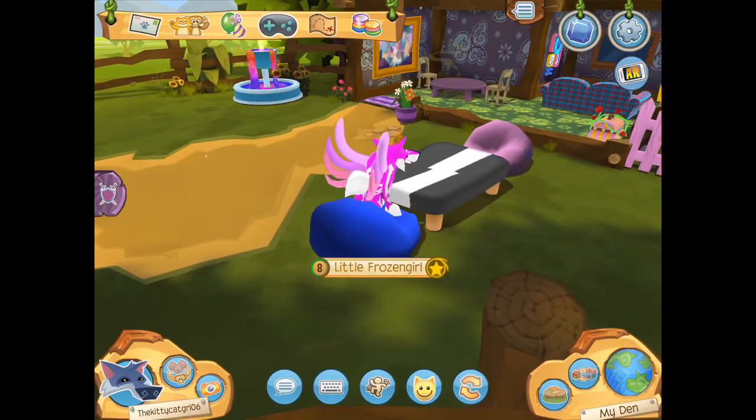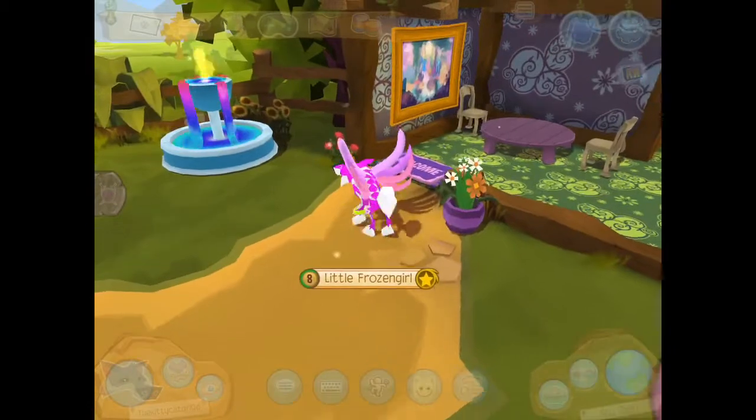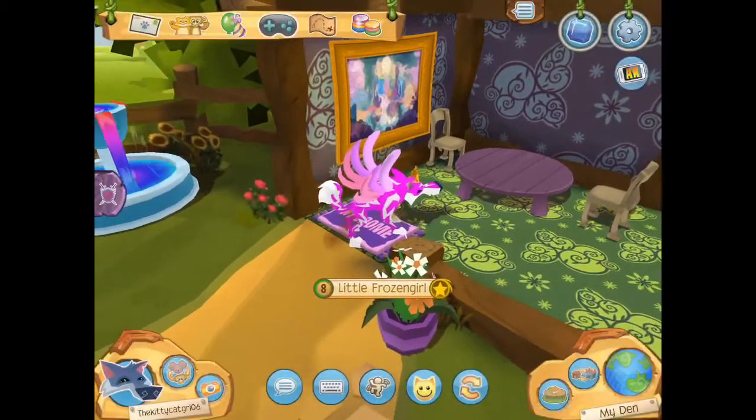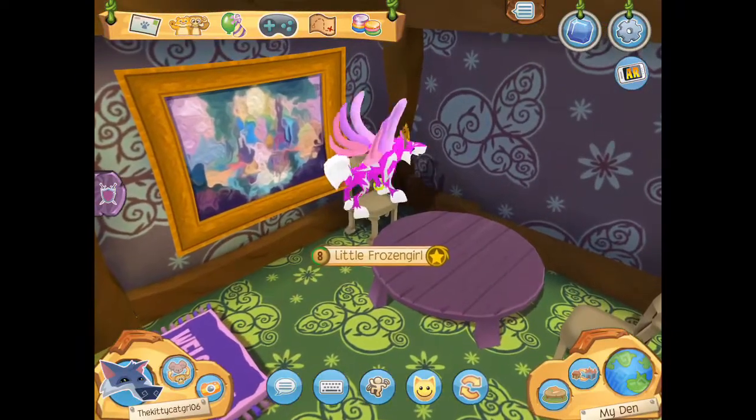Over here we have a cute pot of flowers. Now I will start with the inside — here we have a welcome mat and the first thing you see is this dining table with two chairs and one round table.